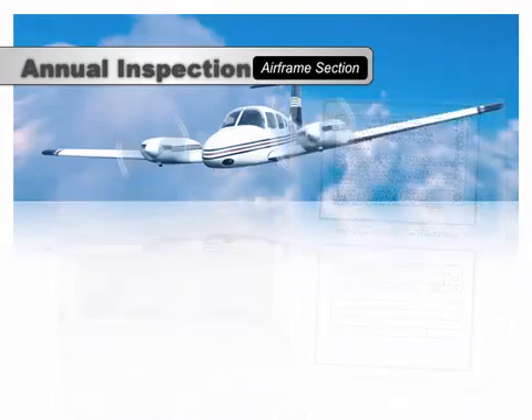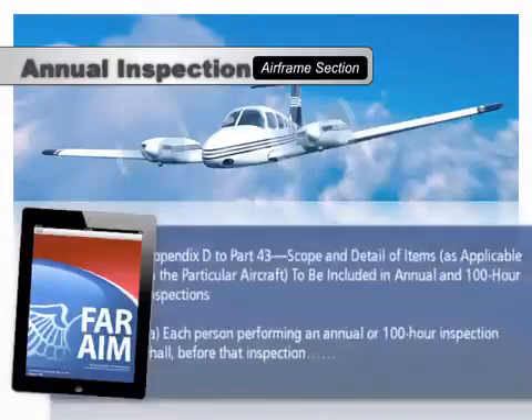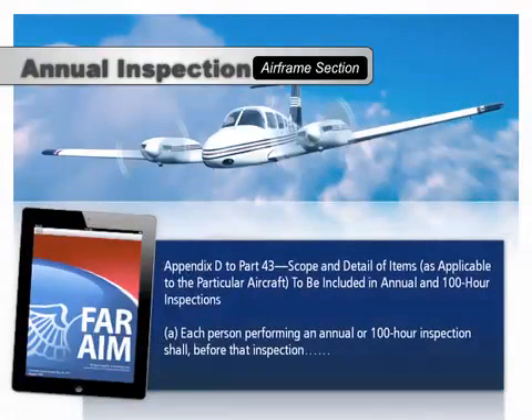Appendix D to Part 43 contains a list of items required for both the annual and 100-hour inspections. It's a comprehensive list that covers virtually every square inch of the airplane.